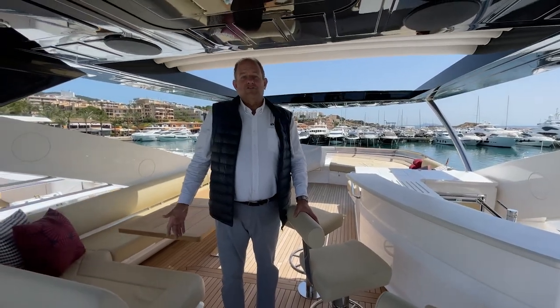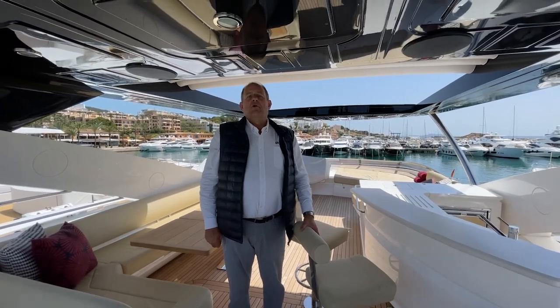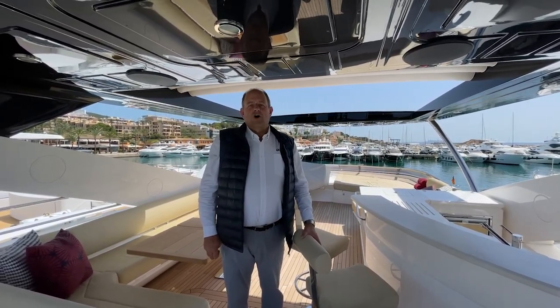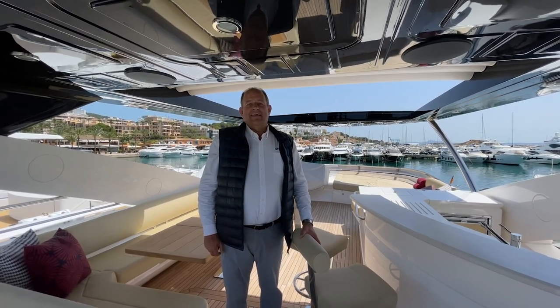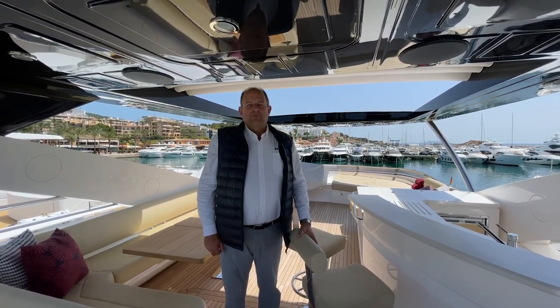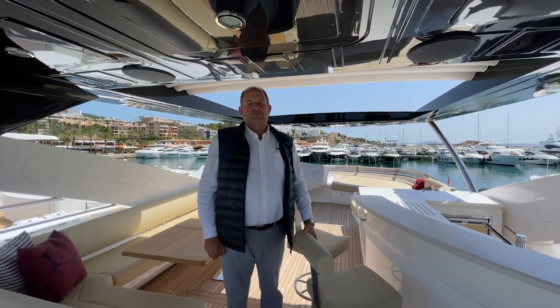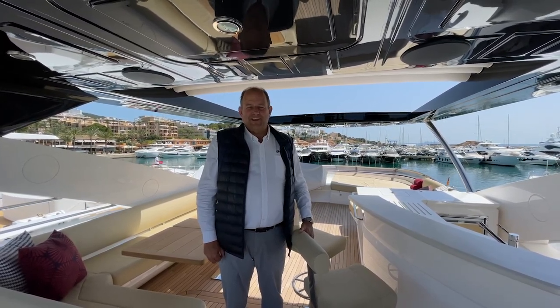If you are interested in chartering this yacht, please have a look at our website at www.bluebnc.com. Get in contact with us and we'll be only too happy to give you further information. Thank you very much for watching.